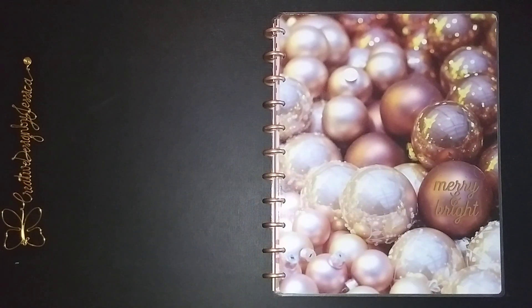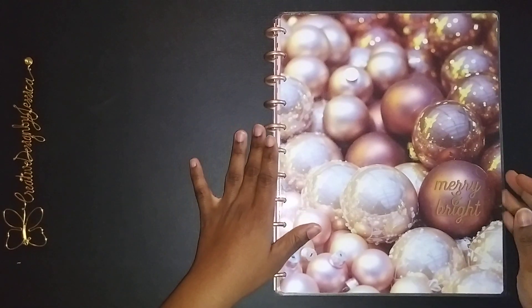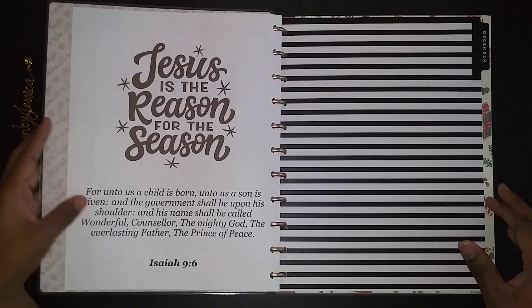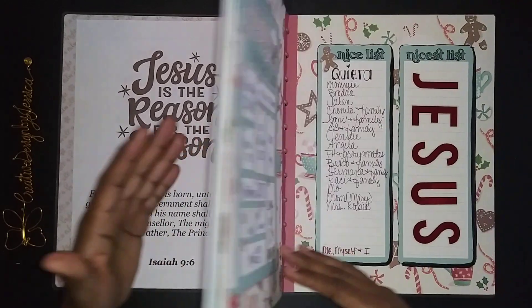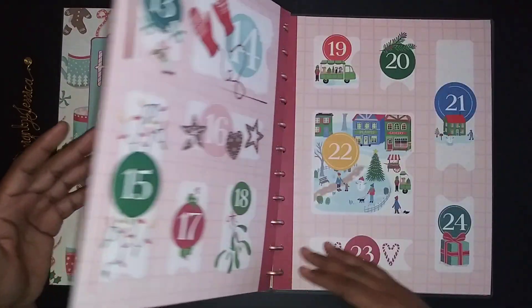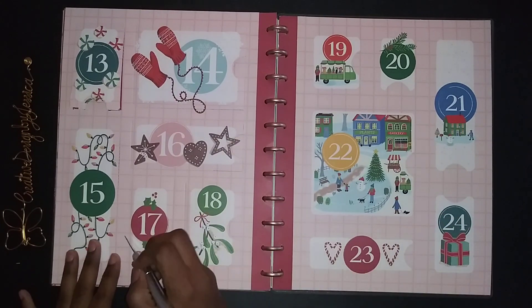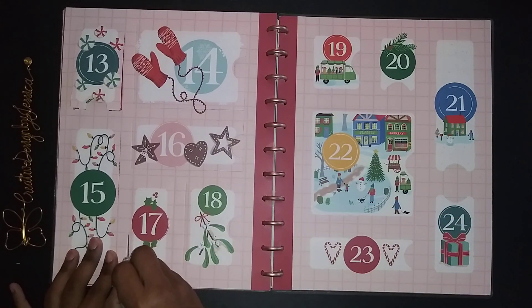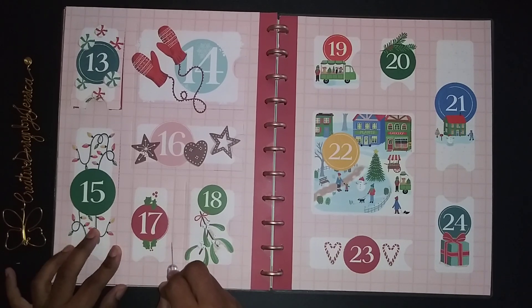Hello everyone, welcome back! I wanted to show you this quick video on my planner advent calendar for today, which is the 17th. We're more than halfway through the month, which is pretty exciting.